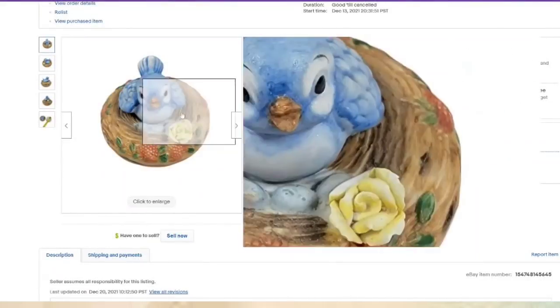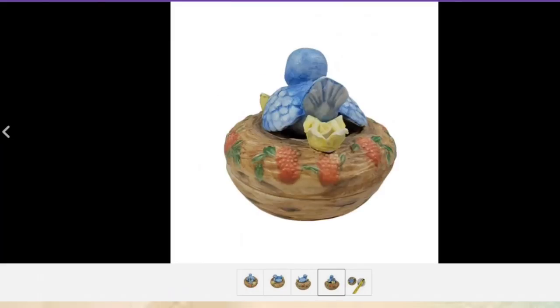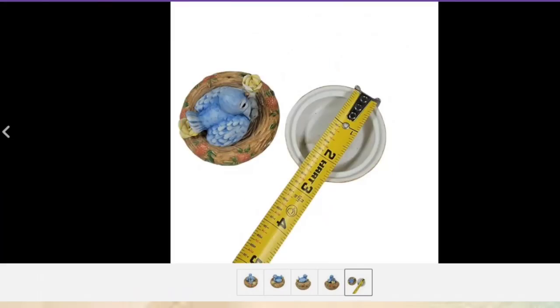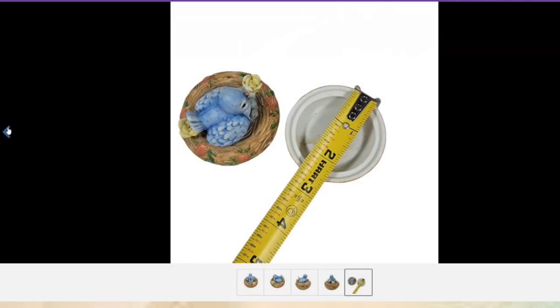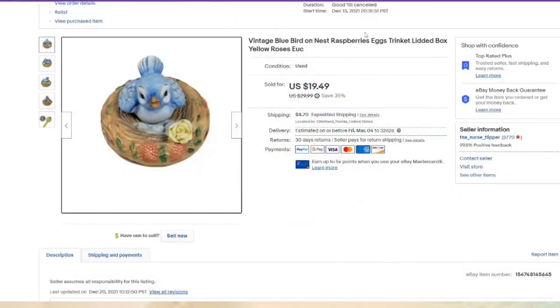This one was too cute not to pick up — I got it for a dollar at the flea market. Really cute little trinket box, not marked. It sold in two months for $19.49, so about a $15 profit. Sometimes once you're more experienced you learn what people like and you can pick things up, but I would not suggest doing that when you're brand new because it's easy to make mistakes and end up with stuff that won't sell.